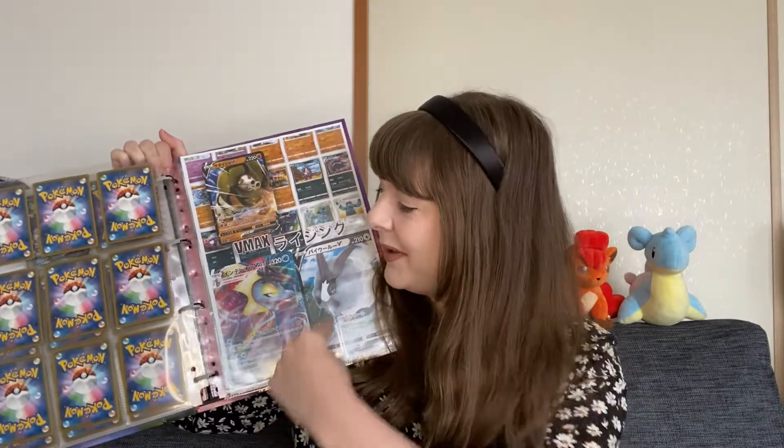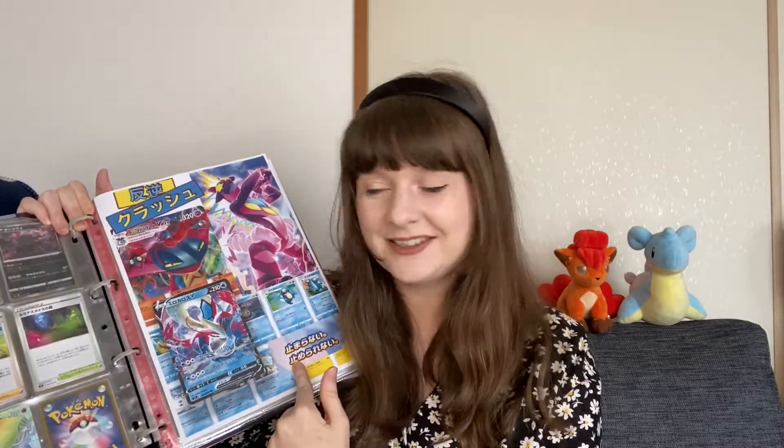I almost think I'd rather just give them to the shop and get some money for them. On a side note, I decided to make my own cover pages because I was getting a little bit confused about the sets I'm collecting. So this is my VMAX Rising, my Mugen Zone, Hangyaku Crush and also Walker set, but I haven't made a cover for that one yet. So let's open some cards and tomorrow let's sell some cards.